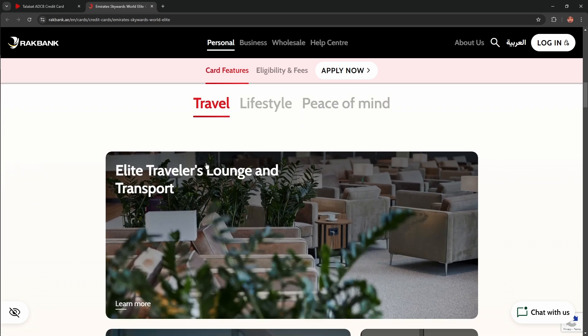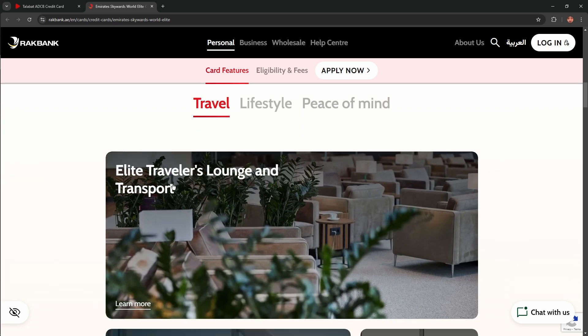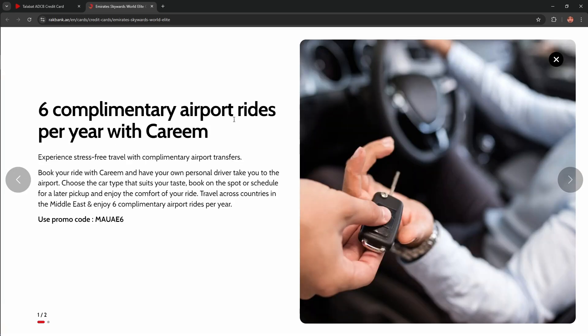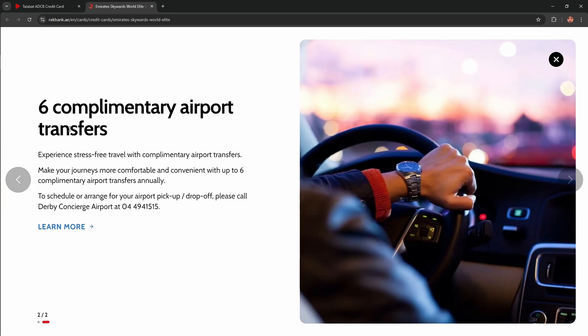What about travel benefits? For elite travelers, lounge access and transport are included. Relax at over 1,200 lounges with MasterCard Travel Pass. Get exclusive travel perks: six complimentary airport rides per year with Careem, plus a complimentary airport transfer — six complimentary airport transfers in total.